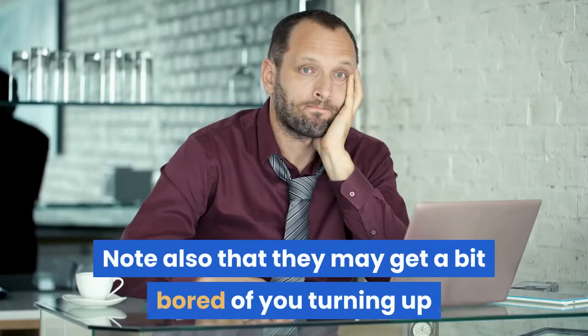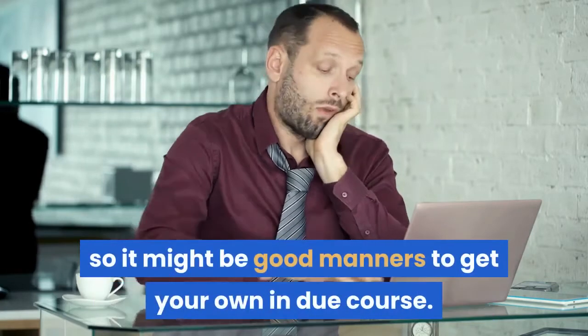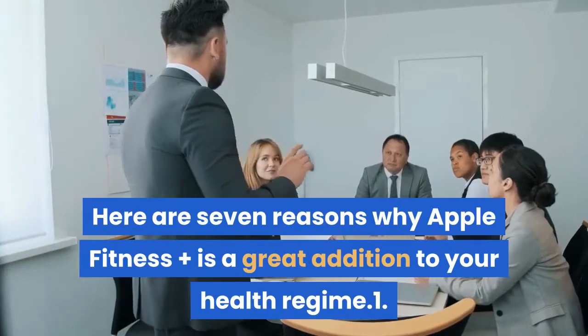Note also that they may get a bit bored of you turning up and sweating in front of their TV, so it might be good manners to get your own in due course. Here are 7 reasons why Apple Fitness Plus is a great addition to your health regime.